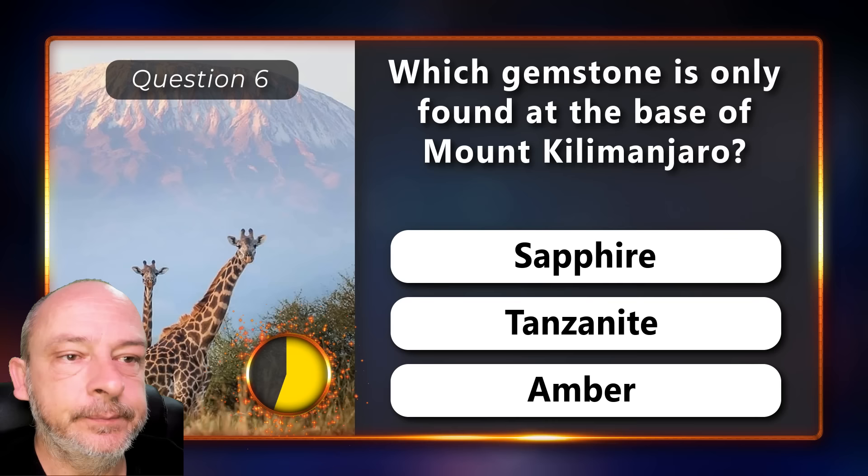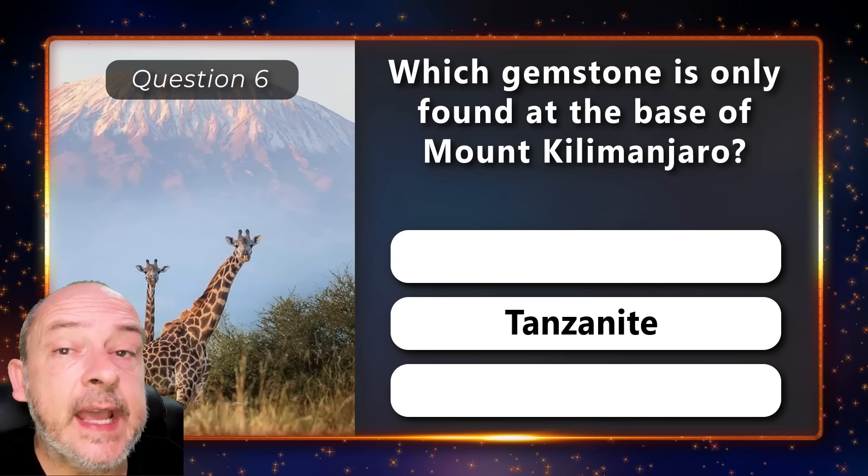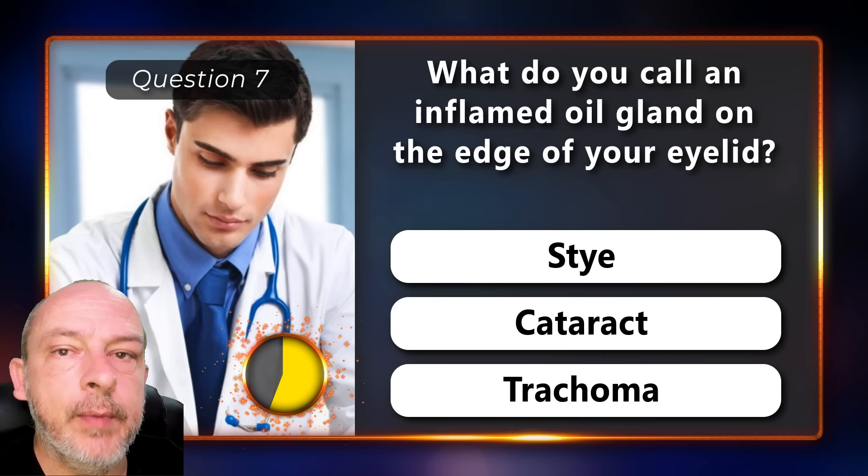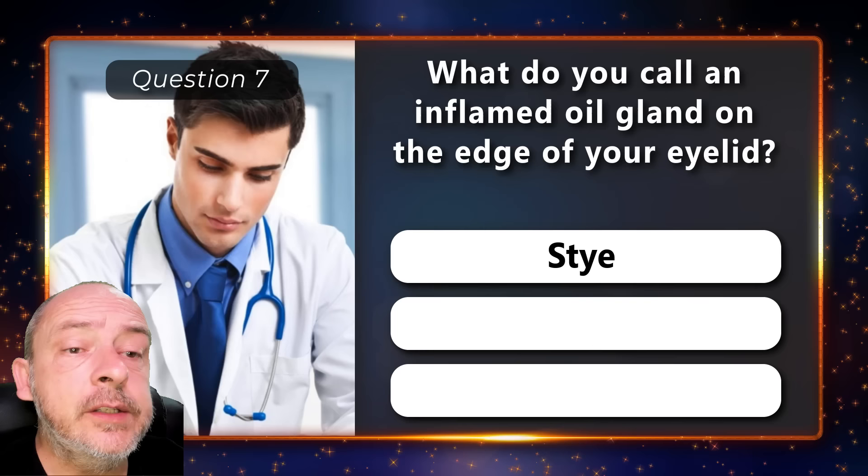Which gemstone is only found at the base of Mount Kilimanjaro — is it the sapphire, tanzanite, or amber? It is tanzanite. What do you call an inflamed oil gland on the edge of your eyelid — is it a stye, a cataract, or trachoma? The correct answer is stye.